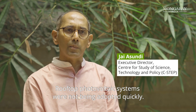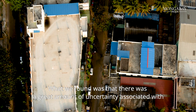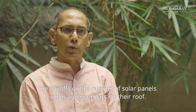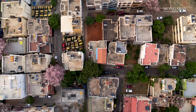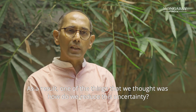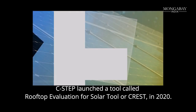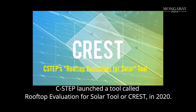Rooftop photovoltaic systems were not being adopted quickly. What we found was a great amount of uncertainty associated with the payoffs and outputs of solar panels when a person installs them on their roof. One of the things we thought was: how do we reduce this uncertainty? C-STEP launched a tool called the Rooftop Evaluation for Solar Tool, or CREST, in 2020.